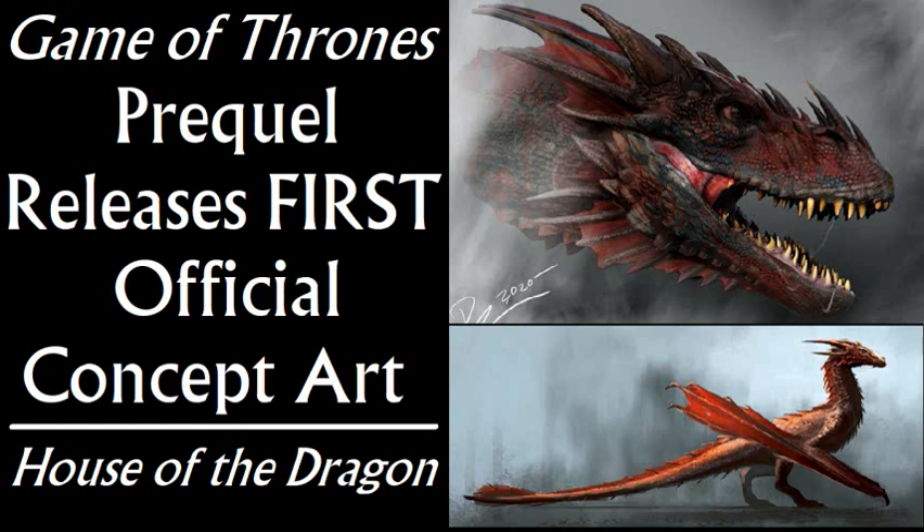HBO just released the first two pieces of official concept art from the series, each of them a character study on dragons. It's nothing earth-shattering, but this is the absolute first visual content we've got from this project. And it's not a leak or anything — it was formally released by HBO itself.